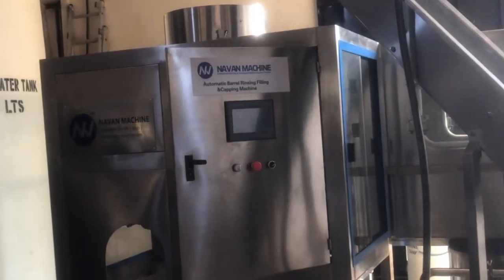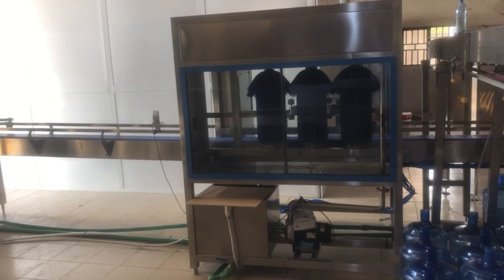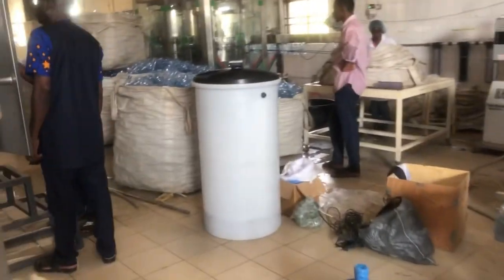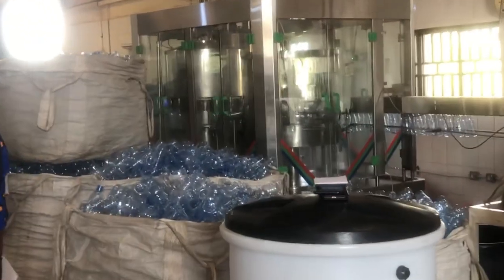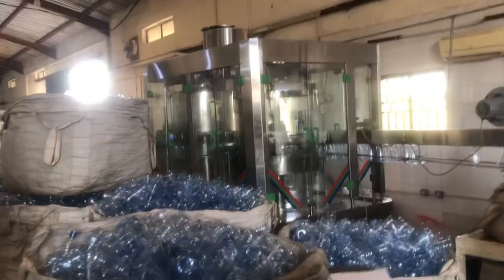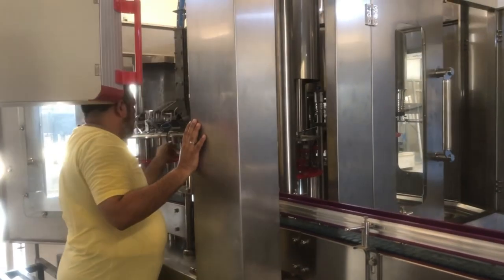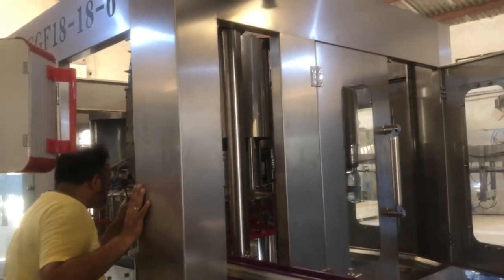Coming down over here we get to see the other angle of the monoblock machine for the water dispenser gallons. You can see how the machines are neatly installed and aligned. Over at this edge we see the beginning line for the fully automatic bottling machine, and on this left side is the semi-automatic monoblock machine.